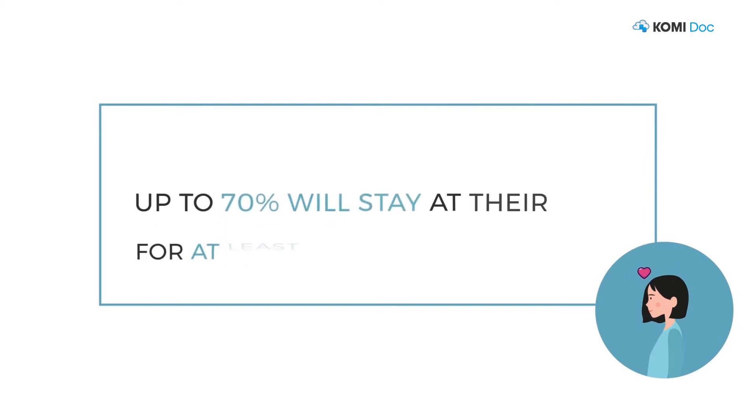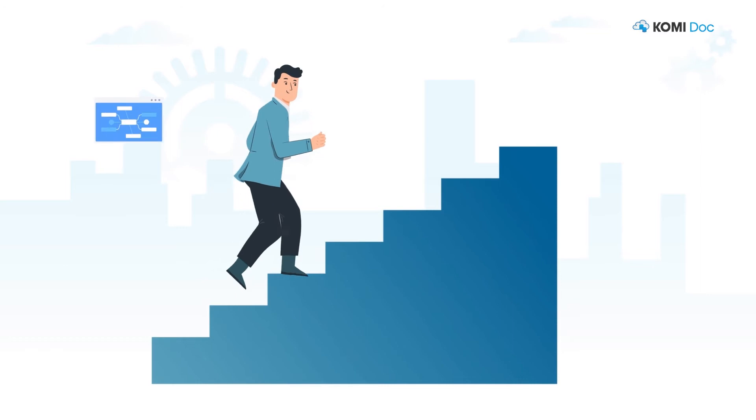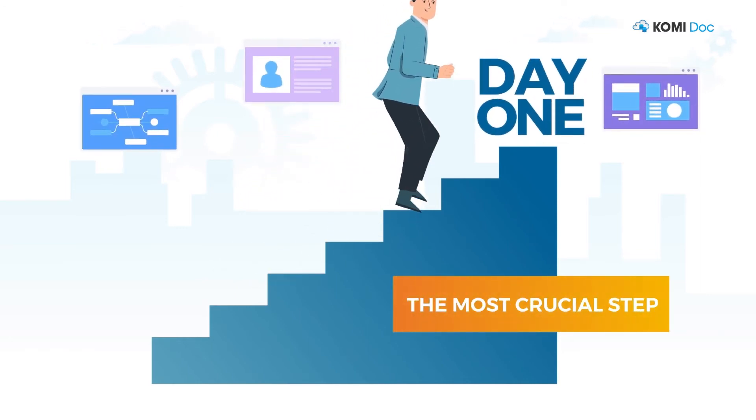While up to 70% will stay with your company for at least three years if they receive a positive onboarding experience. That's why employee onboarding is now widely considered the most crucial step when hiring a new candidate.